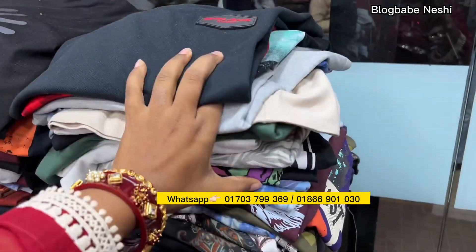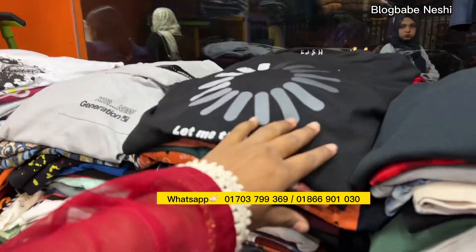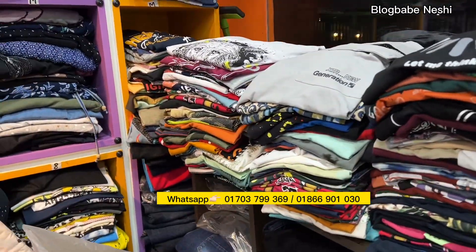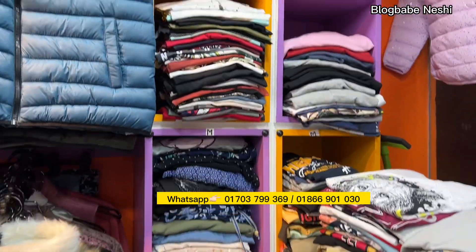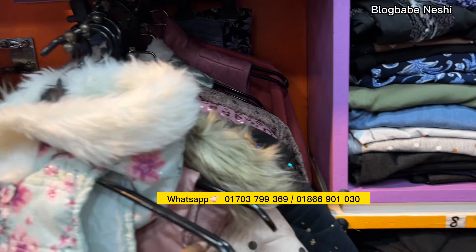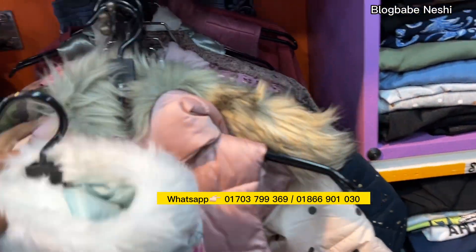Today we will see some types of collection. We have a huge quantity of T-shirts — we have a lot of sizes available, a lot of quality, and the price is very reasonable. The showroom prices are very reasonable.